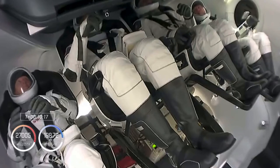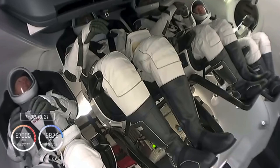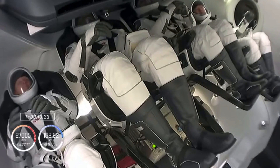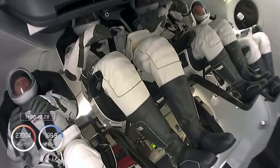That's inside Crew Dragon right now. Our Crew-1 crew is now coasting in low Earth orbit, still attached to that second stage. In just a couple of minutes, we should see that second stage separate and Crew Dragon will be flying free.